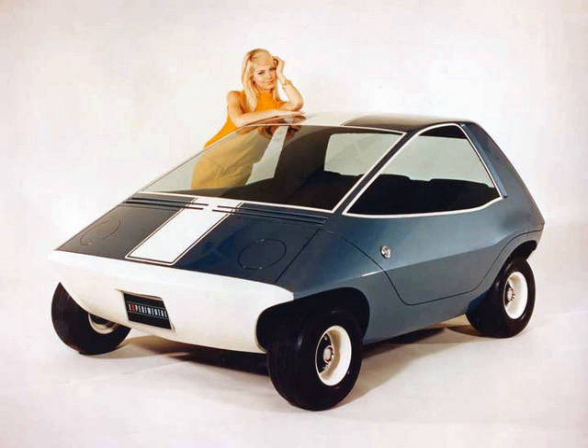The AMC Amitron had, almost 50 years ago, all that is still considered indispensable for an electric car if it is supposed to succeed: a decent range, low weight, and a jaunty look.